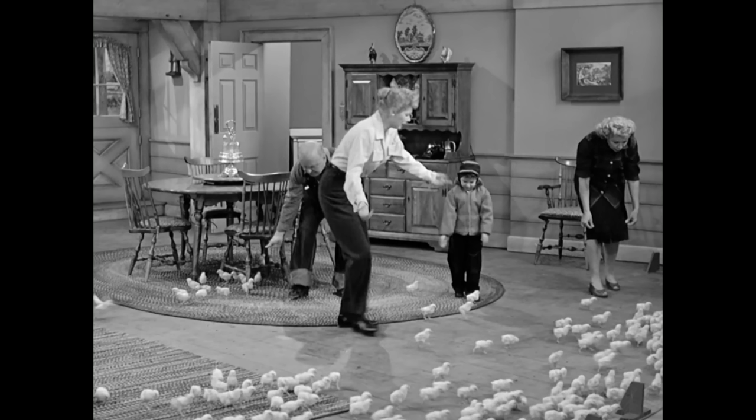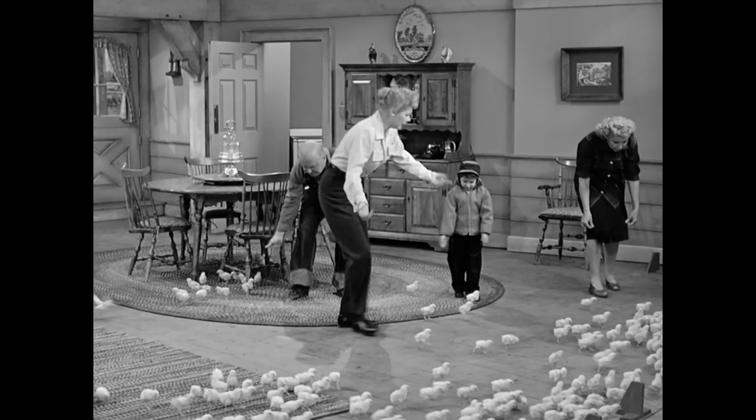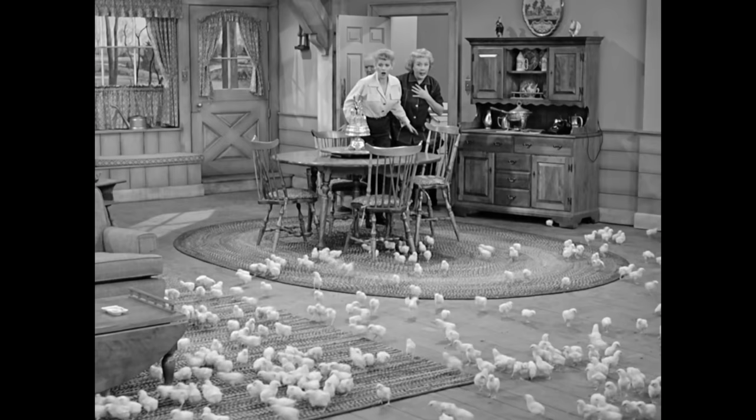One of the most memorable scenes took place in the den — the episode with all of the baby chicks. I asked Keith if he remembered that day. He said: 'I do remember that, and I loved animals. They were so cute — it was like mass chicken, you know, just crazy. Were they just all over the set running?' Yeah, some got away, and there would be a stray chick somewhere. When they let them out, you can't really contain them, really.